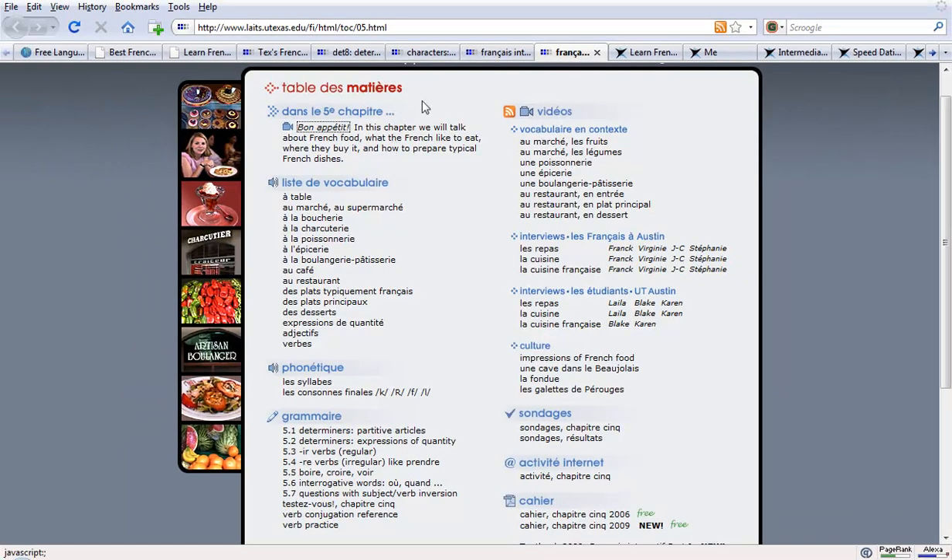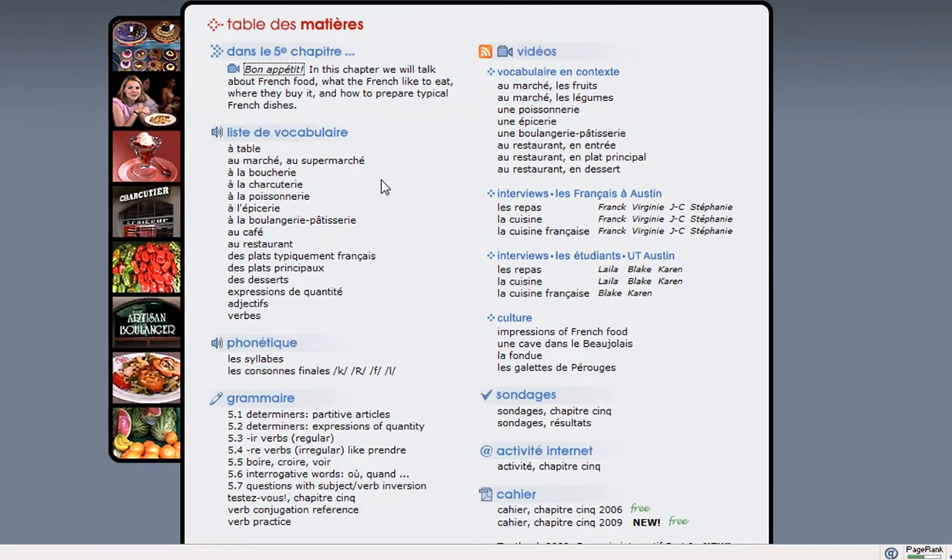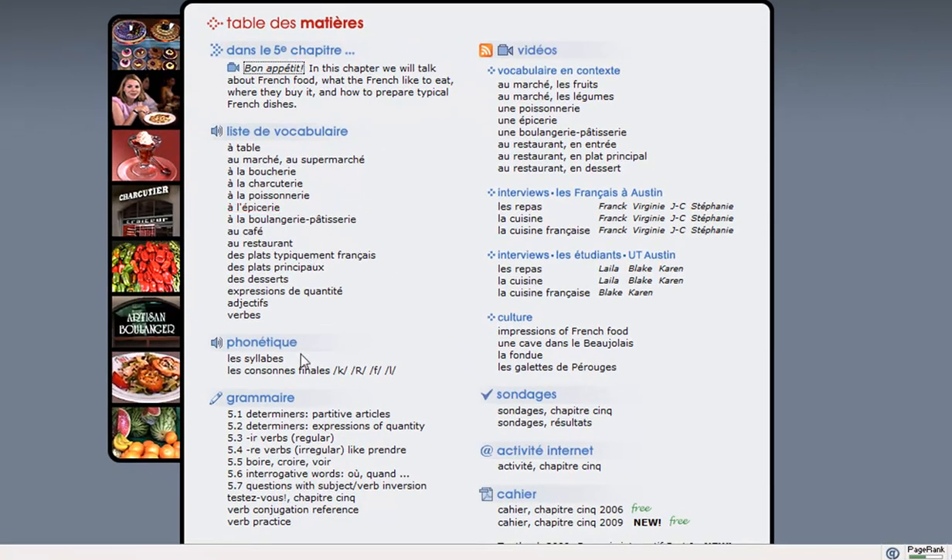Different grammar points are covered each time. For example, if we go to the Bon Appétit food section, it starts with the vocabulary, then you have a little bit of phonetic work, grammar points are covered, and then they're all heard and seen in actual context with French speakers speaking — for example, at a fruit market, or maybe American students putting it into practice as they travel the world. There's an incredible amount of resources here, completely free, and there are also lots of activities and follow-up links. It's a complete package — it's pretty wonderful.